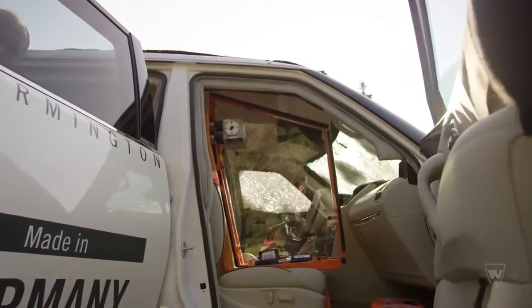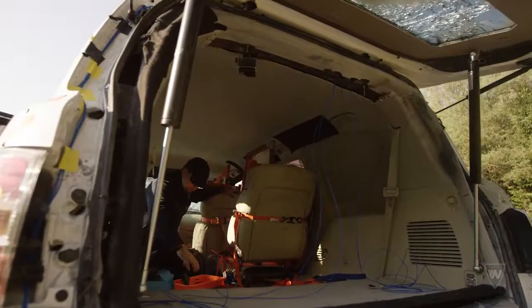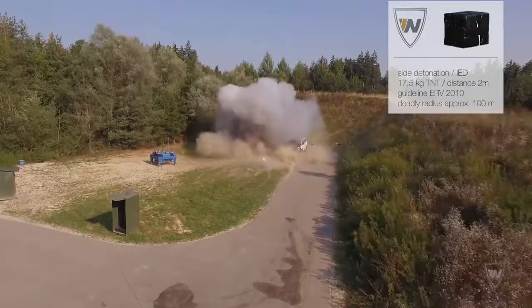A so-called IED — the detonation of a nearby parked car bomb — is simulated. 17.5 kilograms of TNT or TNT equivalent are detonated only two meters away from the vehicle.